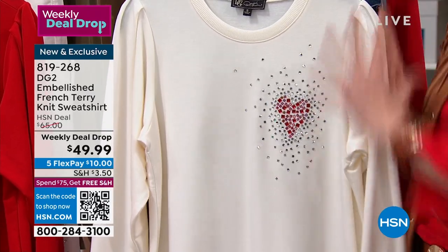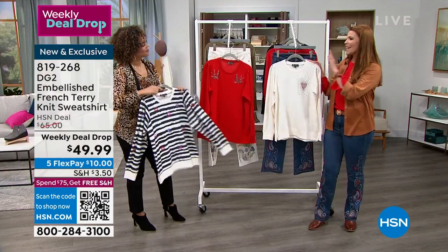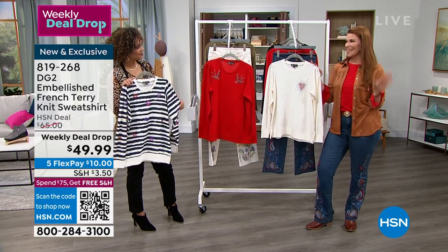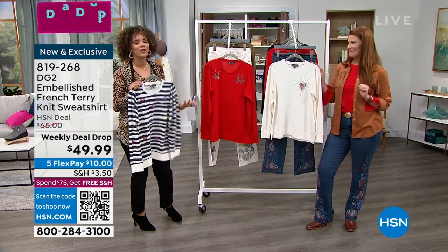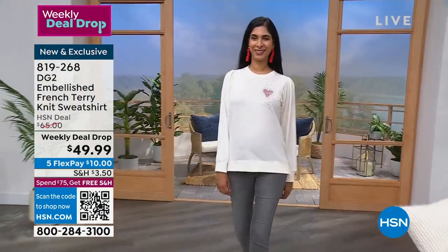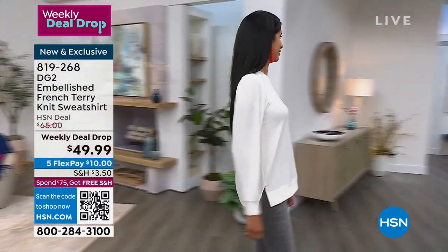Rather than just a sloppy sweatshirt sleeve, we're giving you something just a little bit more elevated. All the different designs are so cute — perfect for Valentine's and Galentine's Day. It's just easy, effortless, but this is an elevated look that you're able to wear. I love the side slits on it too.